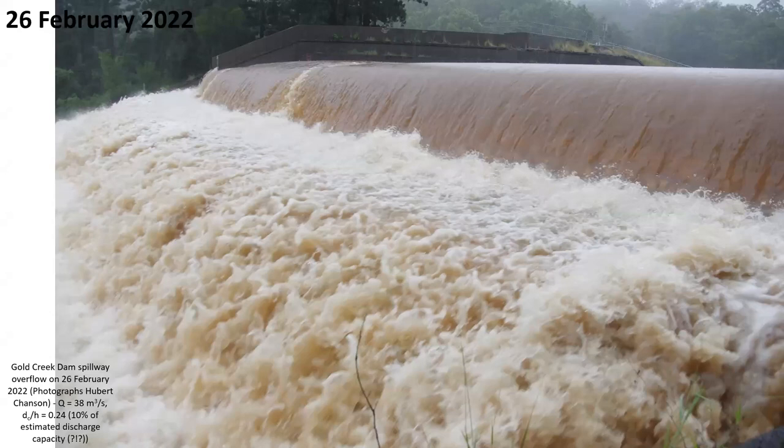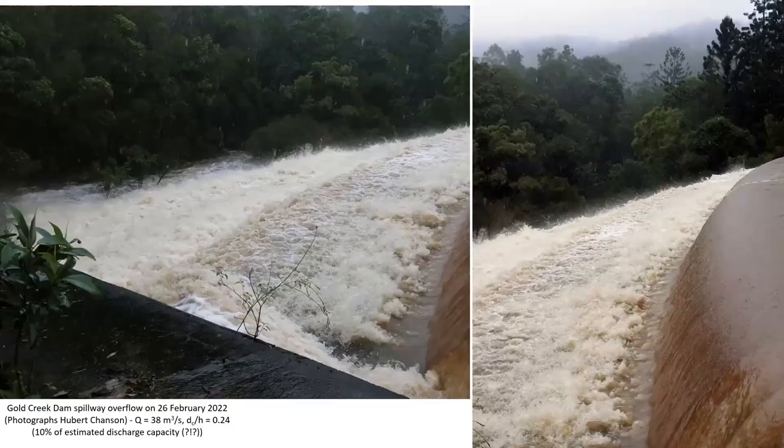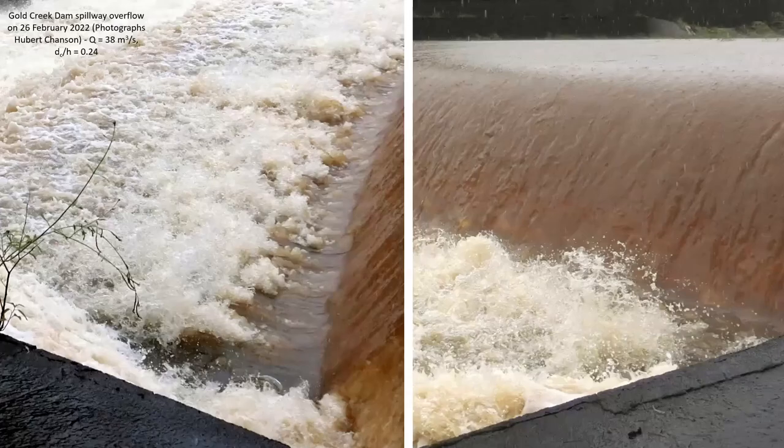Some of the photographs of that event are shown here, including in the next few slides a couple of photographs which have never been shown before. View from the left side wall of the Gold Creek Dam Step Spillway, with detail of the first steps.